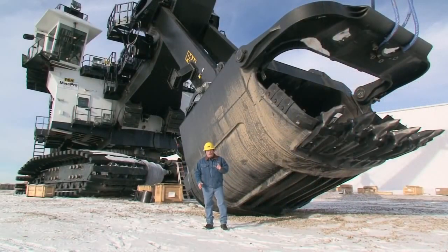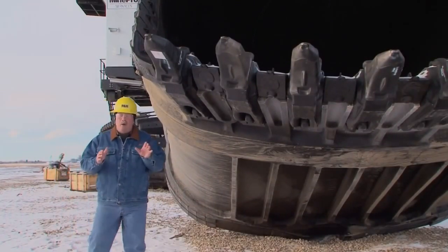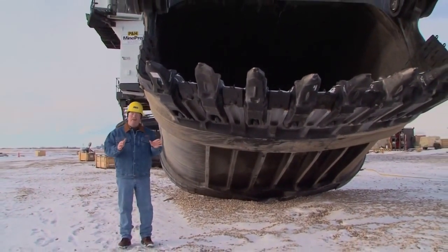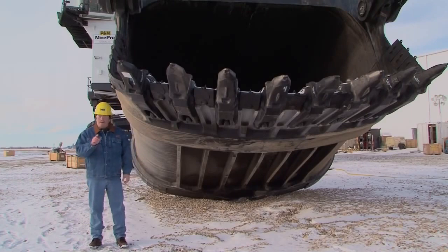The AC Drive 4100-class shovels obtain significant gains in hoist and crowd force thanks to a combination of factors, including the rugged P&H boom with its traditionally wide base mounted to a revolving frame. These shovels deliver uniform optimal digging force across the entire horizontal cutting edge of the dipper, resulting in minimal voids. This means these shovels are most effective during those few seconds of cycle time that the dipper is in the bank — premium digging power for lower cost per ton.